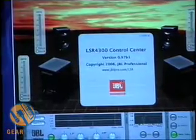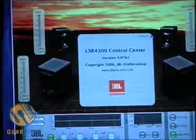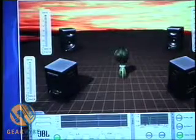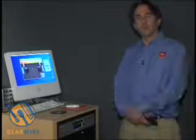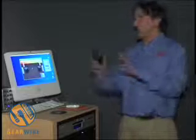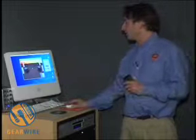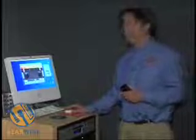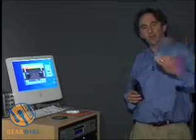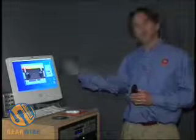If you click on 'About this software,' it takes you to a window where you can click the JBL logo and go directly to the JBL website for technical support. Whether you use the control center software, the remote control, or the buttons on the front of the speaker, you can control and dial in these speakers to perfection. The key is our network protocol, Harman HiQNet, which allows the speakers to connect to each other and then via USB to a computer.